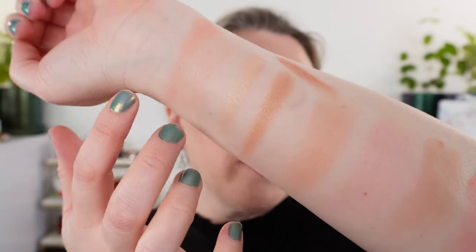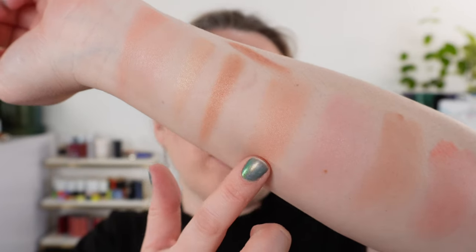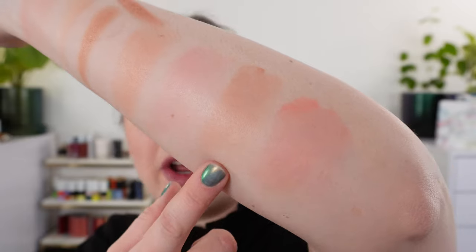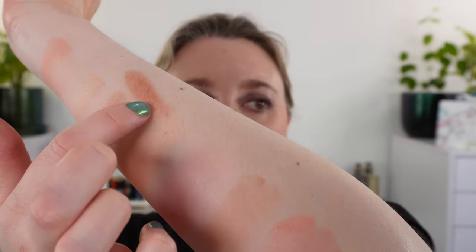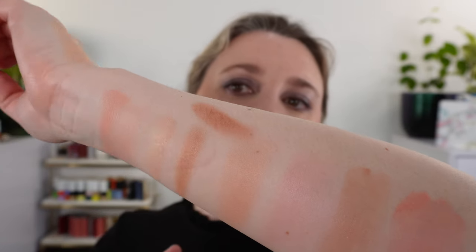You can tone down the sheen by going purely with the blush. Everything in these compacts has a bit of a satin finish — none are matte, but they're on the subtle end. Here's a final overview: Blushed Peach with all shades separately, then mixed together, Blushed Pink, Blushed Bronze, Blushed Coral, and the Blushed Bronze contour shade next to the contour in Blushed Peach.